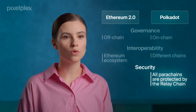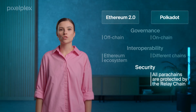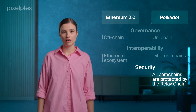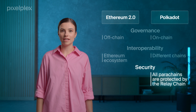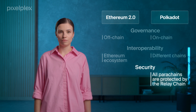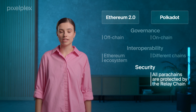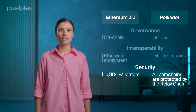Ethereum 2.0 also strives to ensure high security standards. Ethereum's shift to the proof-of-stake algorithm itself makes the blockchain more secure. It is achieved with the help of a mechanism destroying validators' staked coins in case they attack the network. Ethereum 2.0 will also have an increased number of validators — at least 16,384 — which will help avoid coordinated threats such as 51% attacks.